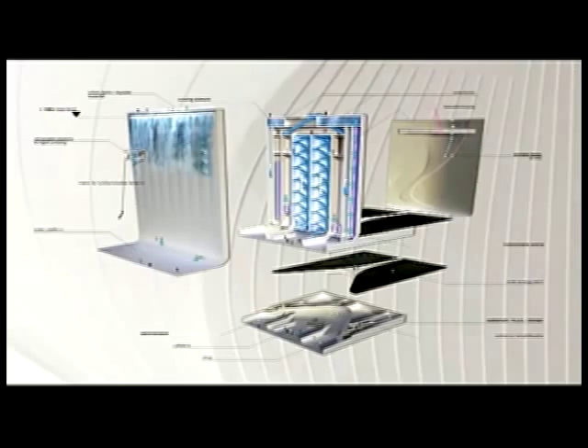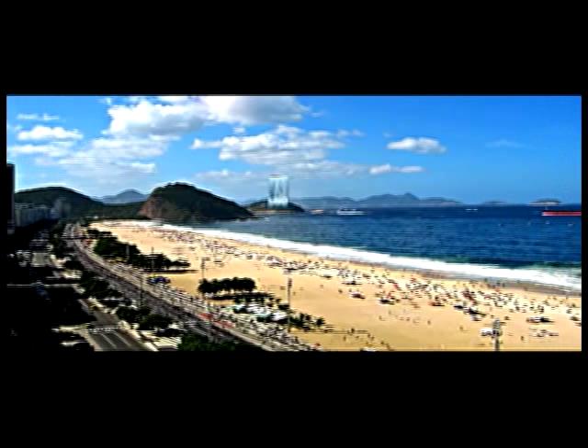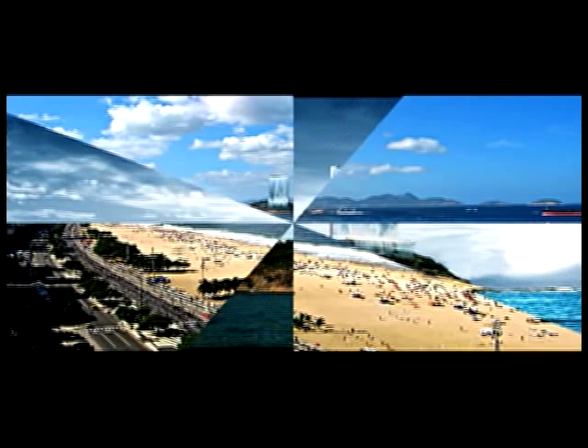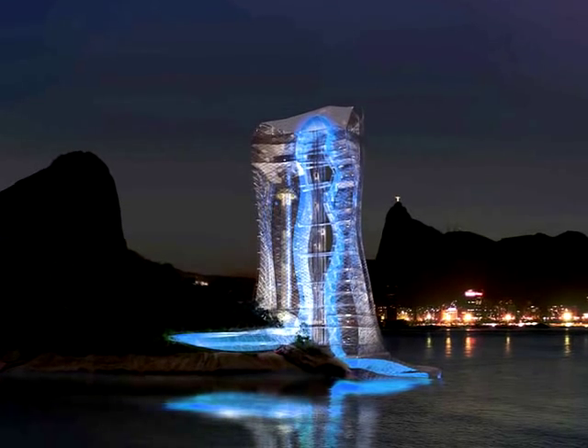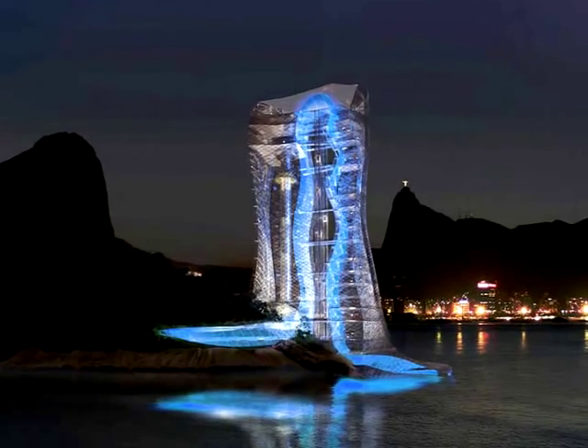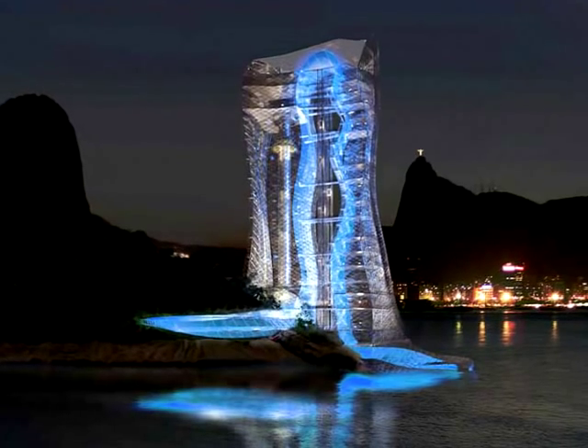The Solar City Tower was designed to address real challenges for the imminent post-oil era. The building will provide energy to the city of Rio de Janeiro while using natural resources. The solar power plant will produce energy for the city and the Olympic Village during the day. At night, the sea water which has been stored can be released again with the help of turbines to generate electricity.